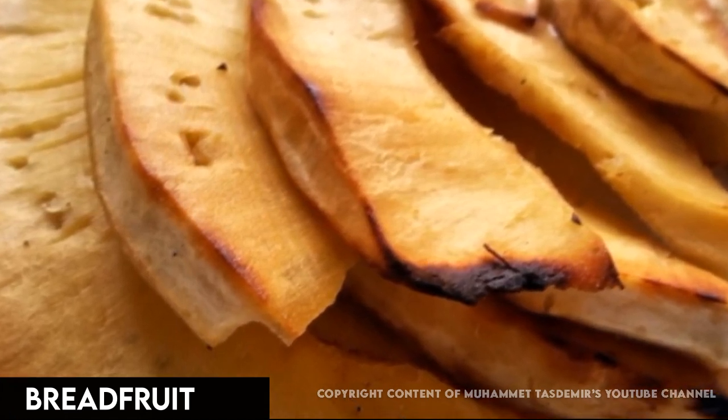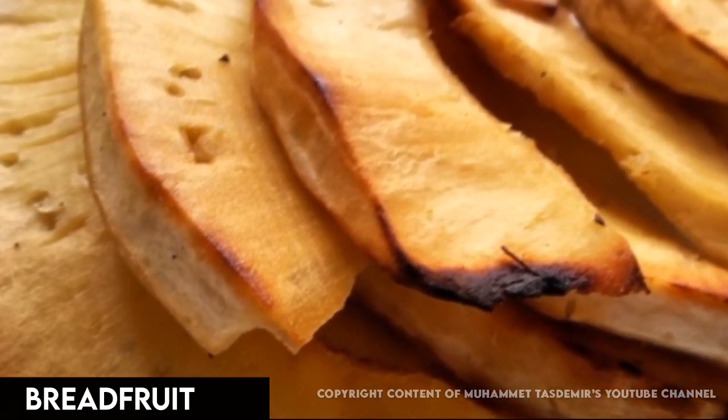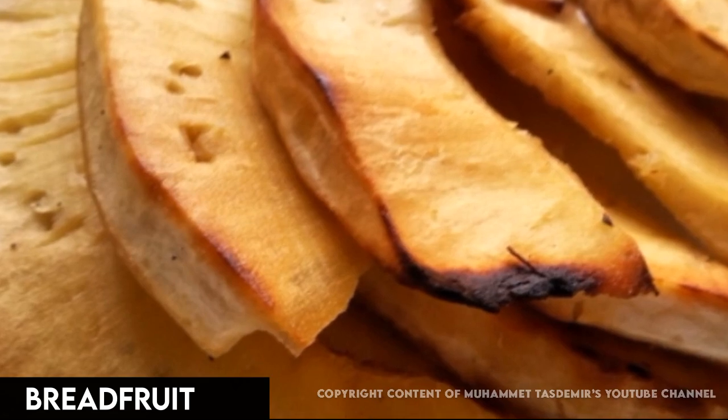Buy it at Caribbean markets and farmer's markets. Before cooking, cut off the stem and place stem side down to drain any sap.